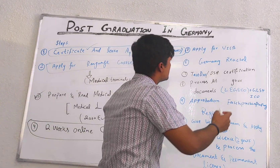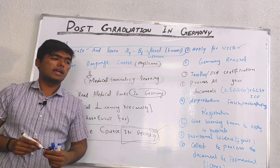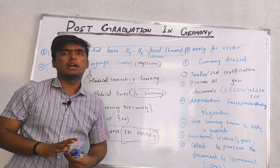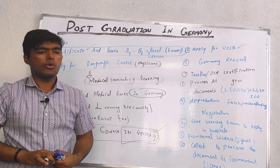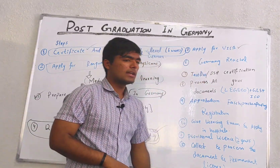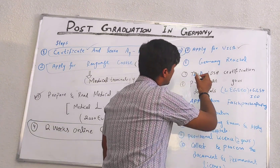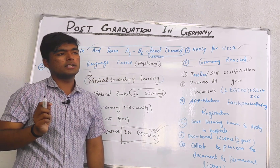Then comes the fifth step, which is to apply for a visa. For doctors, it is not as difficult as it is for other workers or those going for labour. For doctors, it is a bit easier. Apply for the visa, then take it and travel to Germany. Now you are in Germany.